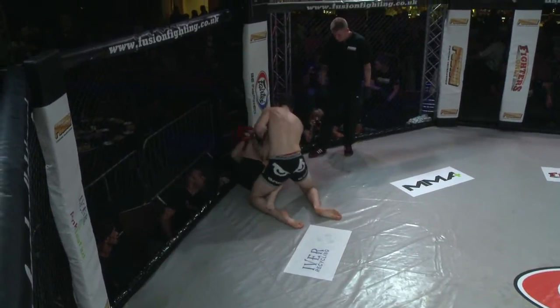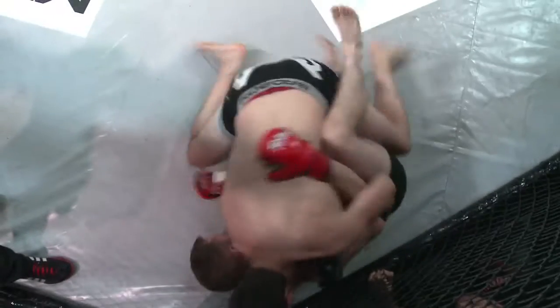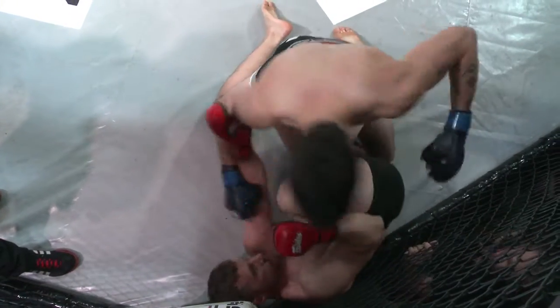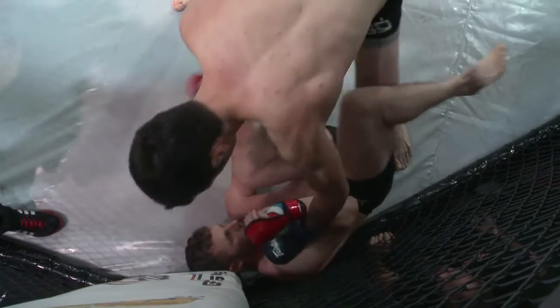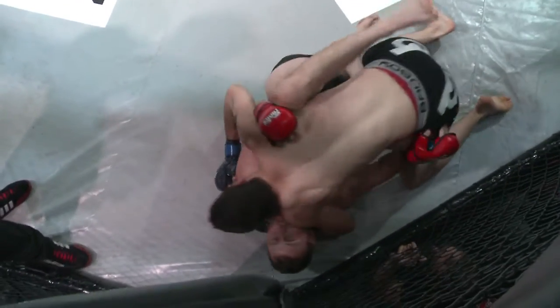Big right hand to the solar plexus, left and right coming through, picking his spots. Now if you're underneath that taking those shots, what would you be doing as Steve O'Halloran? Well, luckily for Steve he's right in his corner, so his coaches will be shouting out at him, telling him what to do. He needs to work up the cage, back to his feet. He can't stay here.